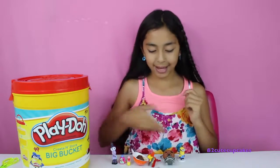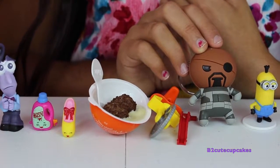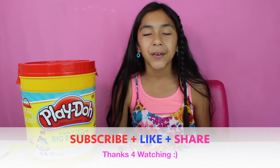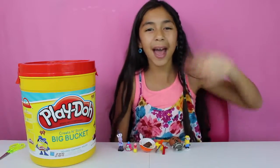Well guys, here's everything I got! My favorite was the Minions and Pramie. Well guys, that's it for today — don't forget to subscribe, like, comment, share, and I'll see you in the next video! Bye bye!